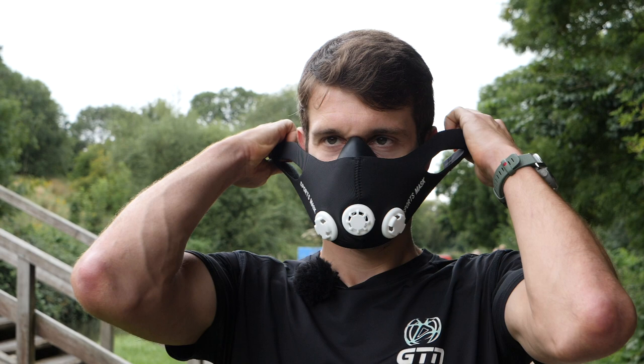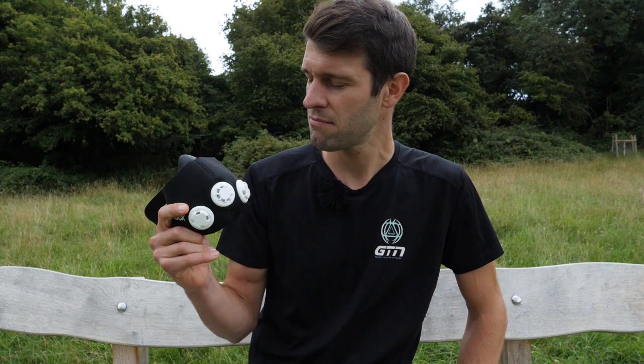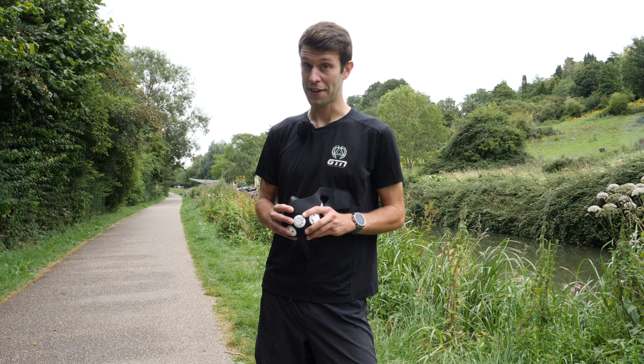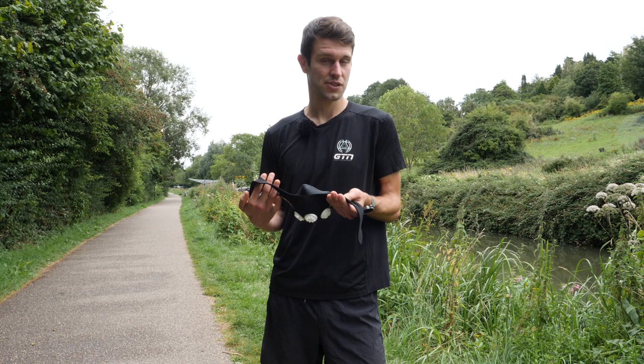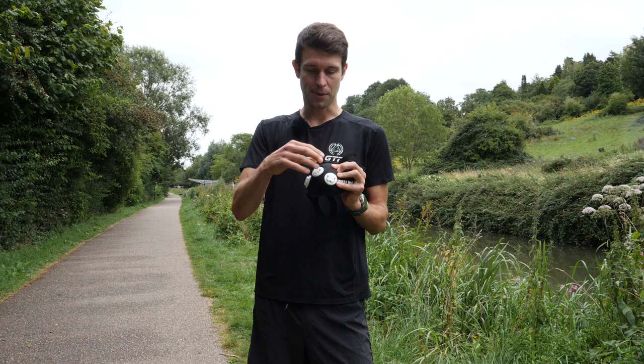I've got myself an altitude mask here and I've decided I'm going to dig a little deeper today, including testing it out. I've popped onto the canal path and thought, first things first, probably a good idea to head out and get to grips with this altitude mask. I'm going to head for a gentle jog and try the altitude mask on to see how it affects my training. I've currently got it set to apparently 12,000 feet in altitude by changing out some of the lugs and valves on it.